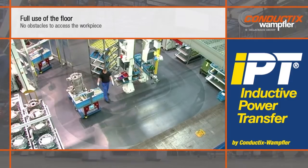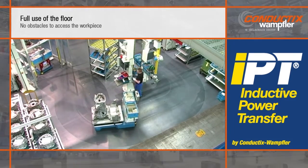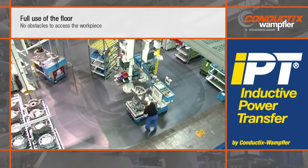The cables that generate the magnetic field are buried underground, leaving the entire floor surface smooth and obstacle-free for the workers and material flow. Other floor-running conveyors can easily cross the AGV path.